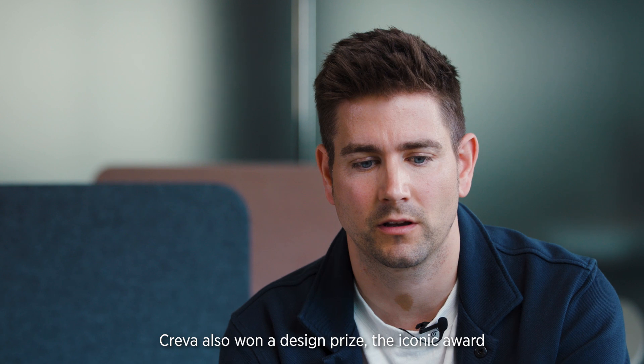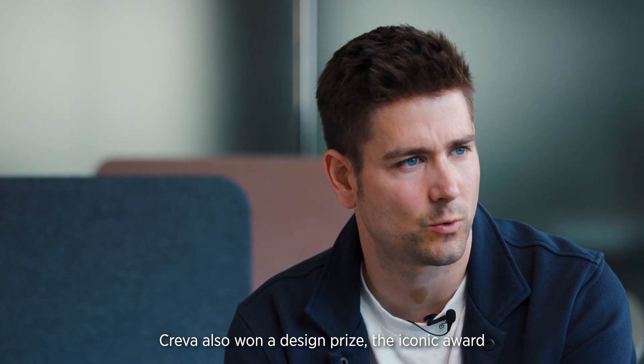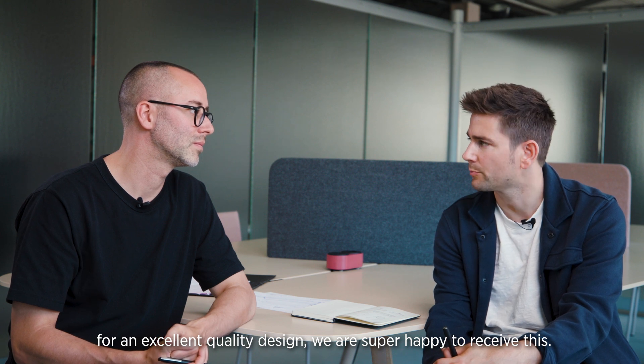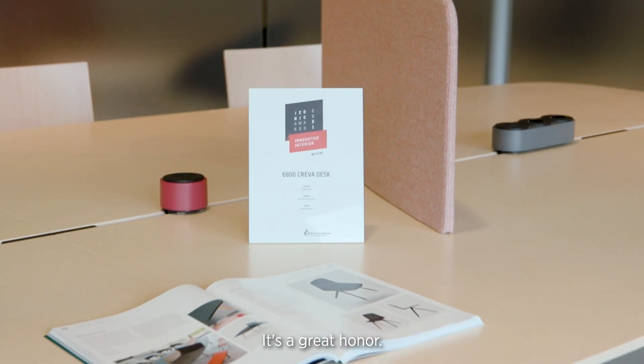By the way, Creva also won a design prize — the Iconic Award for excellent quality design. We are super happy to receive this award. It's a great honor.